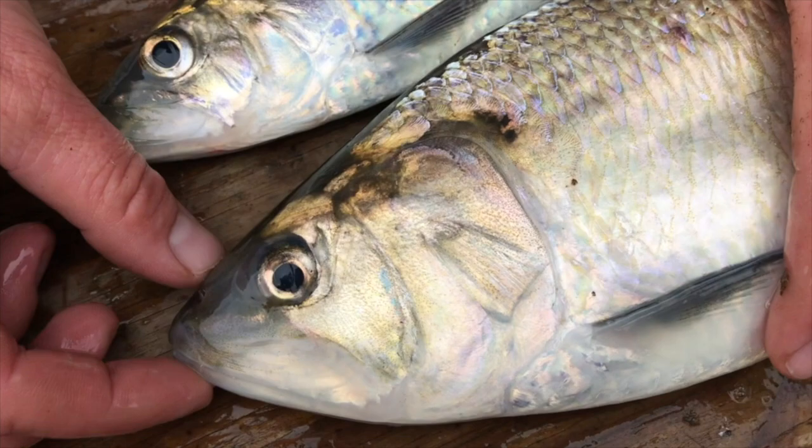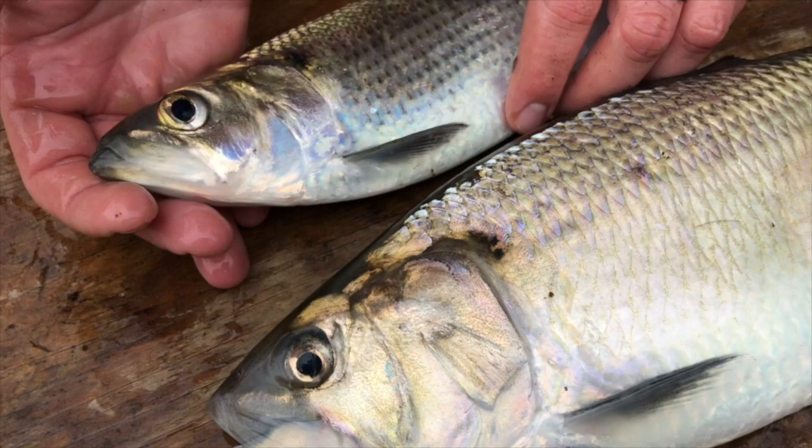And that's really the best way to tell the difference between the two fish species. With the hickory, again, the bottom jaw protrudes, whereas with the American, you can see the two jaw lines meet. And that's how you tell the difference.